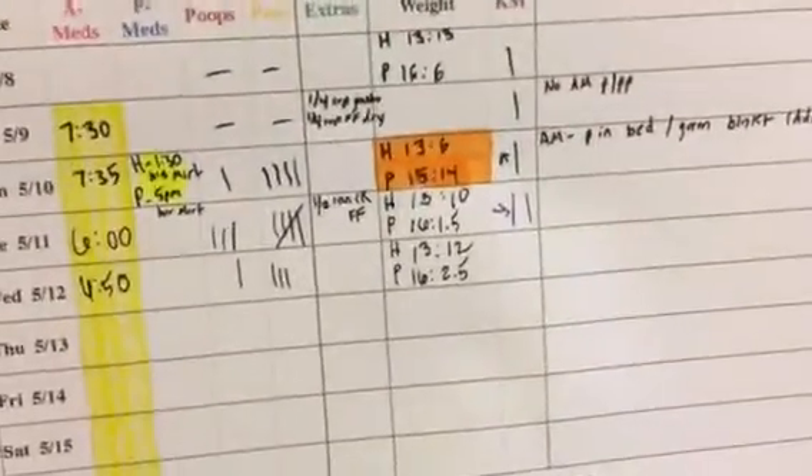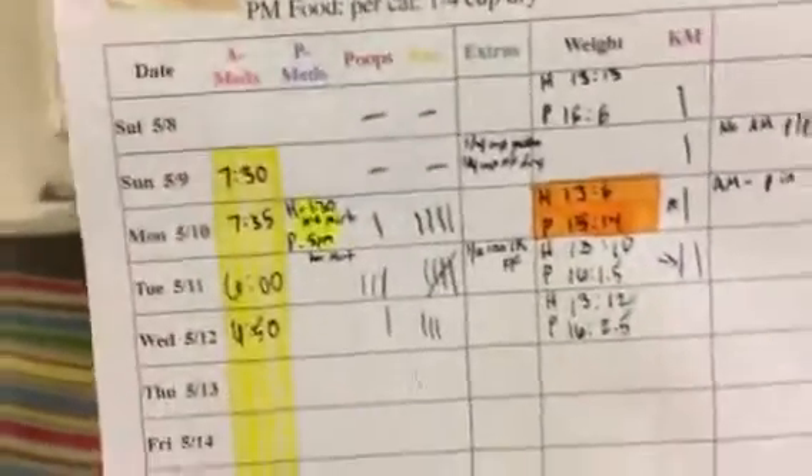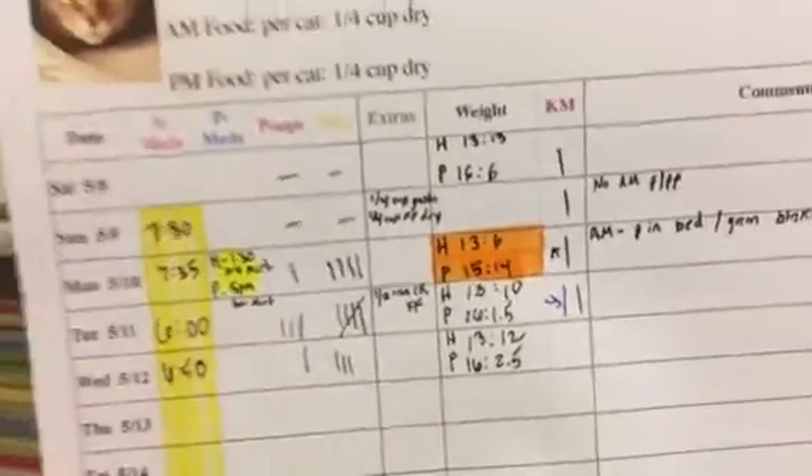As far as weights go, both kitties are up a little bit — Harry up two, Poppy up one. Their weights are looking pretty good. Poppy is now only down about three and a half or four from check-in, and Harry is only down one. Great stuff there.